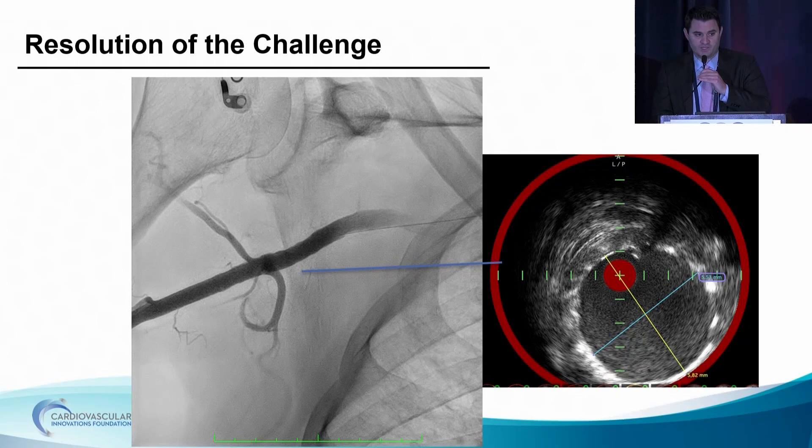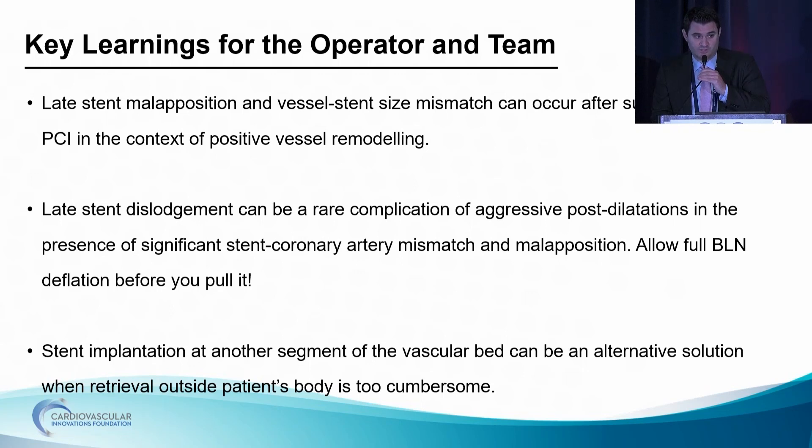This is our final shot — we were pleased with the angiographic result and confirmed it by IVUS, which showed good expansion and apposition of the stent. The take-home messages: we should expect a degree of positive remodeling after a successful CTO PCI that could lead to stent malapposition and vessel-stent size mismatch. Also, you have to be prudent and not be too enthusiastic. The likely mechanism that led to stent dislodgement was performing aggressive post-dilatations in a malapposed stent and not allowing enough time for the balloon to completely deflate — we pulled the semi-inflated balloon, and that was the most likely mechanism of stent dislodgement into the ascending aorta.